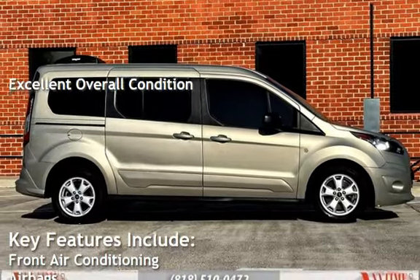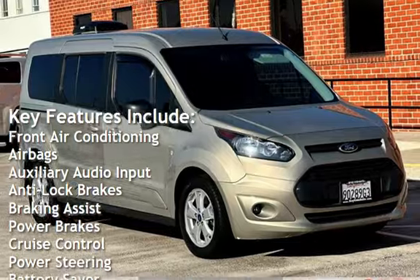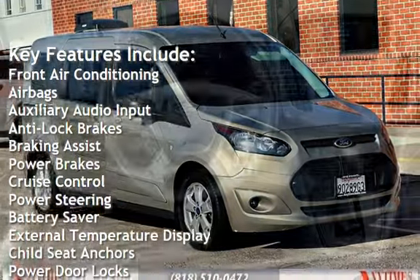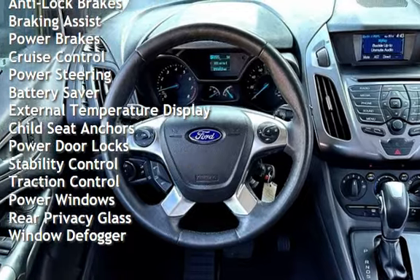Key features include front air conditioning, airbags, auxiliary audio input, anti-lock brakes, braking assist, power brakes, cruise control, power steering, and battery saver.